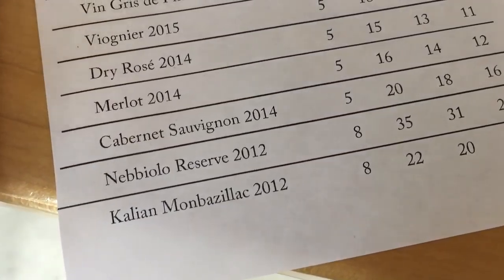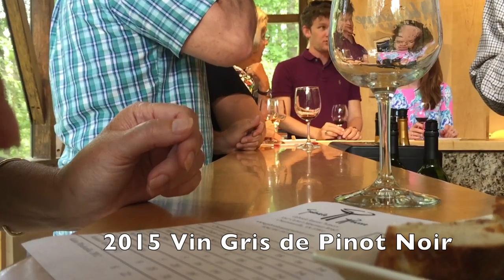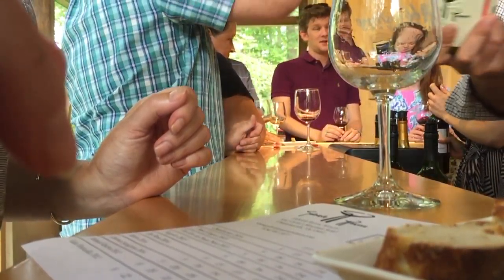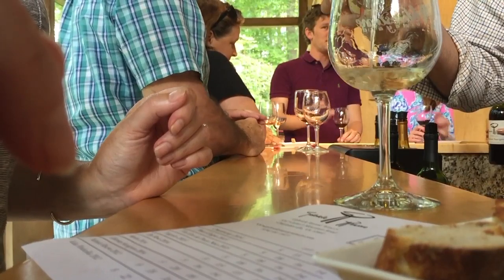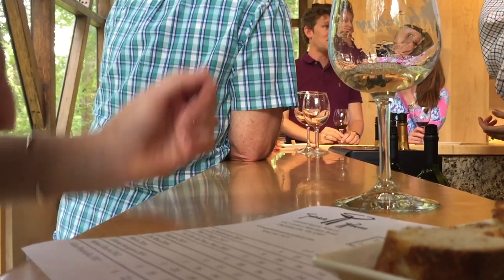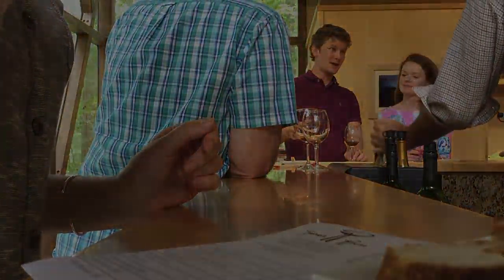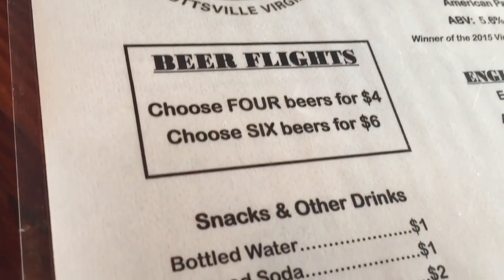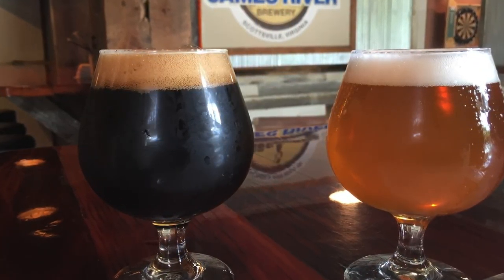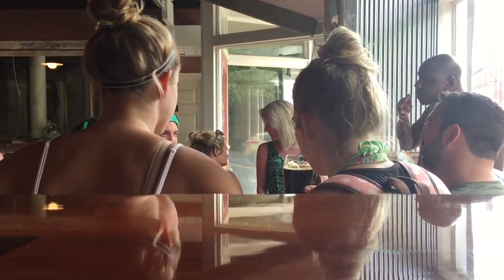So we harvest red grapes, but then we whole-cluster press them — we press them and get the juice out. The pulp is white even on a red grape; it's really the contact with the skin that gives it its color, so you can make them white. I really like that Pinot Grigio, and I don't like Pinot Grigio. When people offer me Pinot Grigio at a party I usually get beer, but this one I really liked.